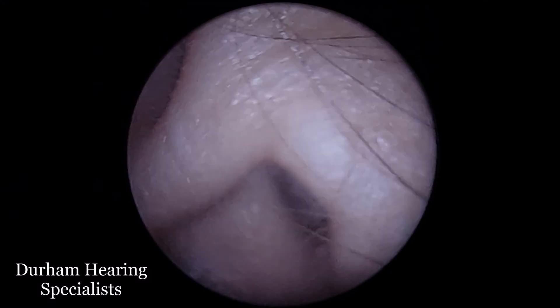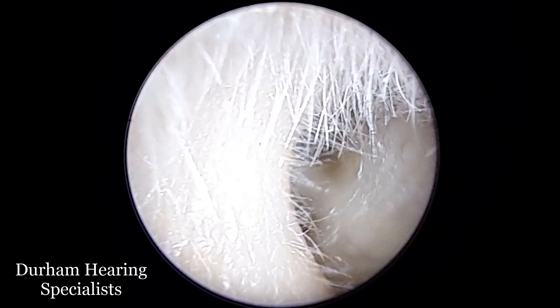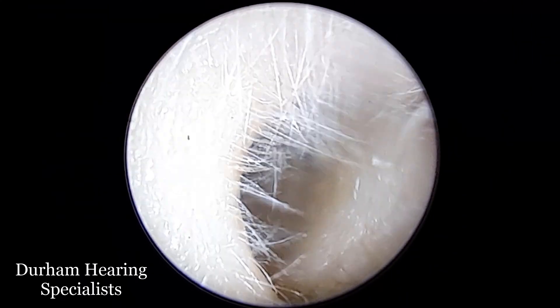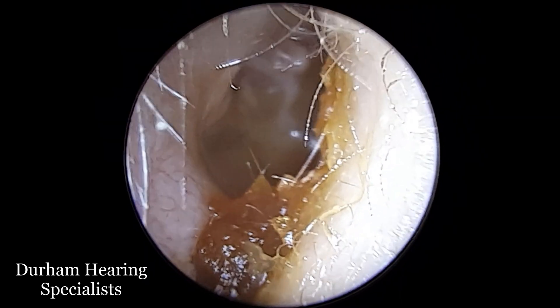Hi everyone, it's Connor here from Durham Hearing Specialists. I hope you're doing well and welcome to another video. We've got here a very interesting case — a very good, clear example of a condition known as glue ear or middle ear effusion.